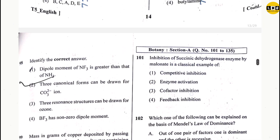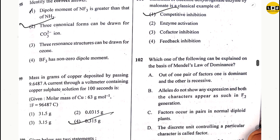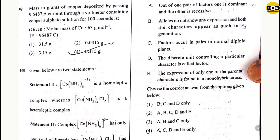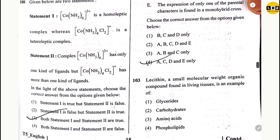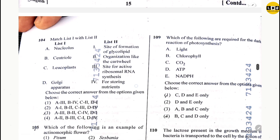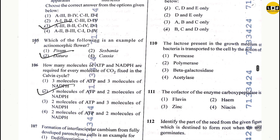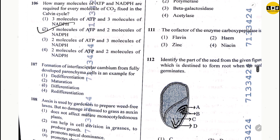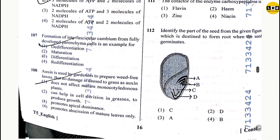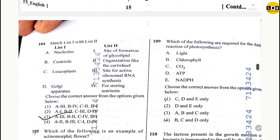Question 101: option 1. Question 102: option 4. Question 103: option 4. Question 104: option 3. Question 105: option 3. Question 106: option 2. Question 107: option 1. Question 108: option 1. Question 109: option 1. Question 110: option 1.